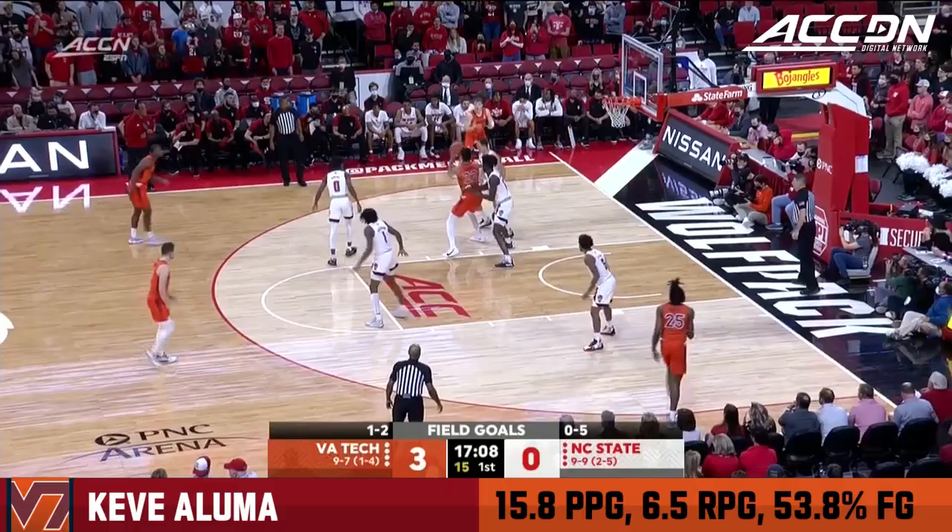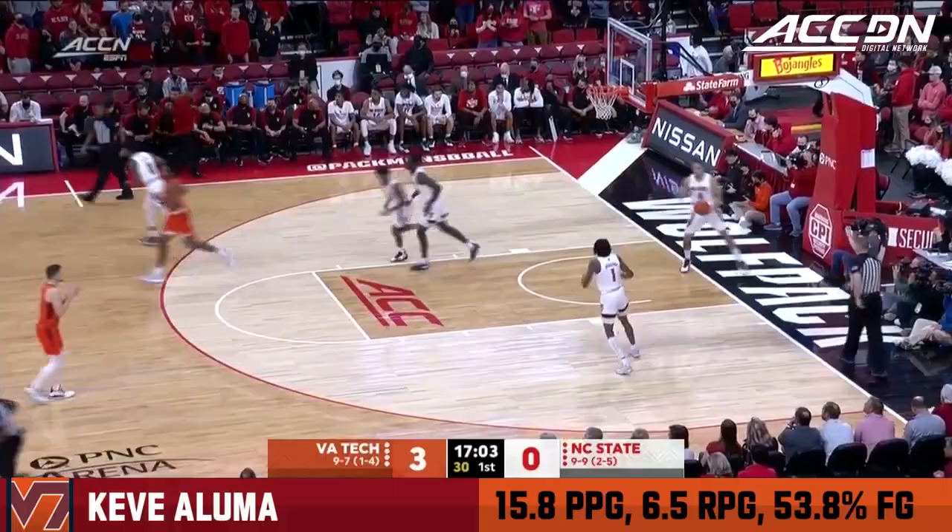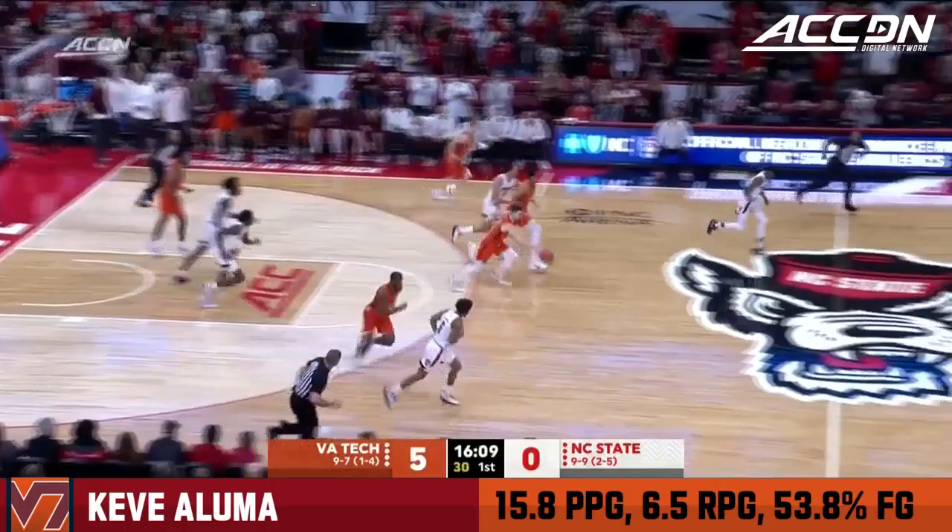Inside to Aluma — this is where he can hurt you. To Keve Aluma, passing off to Justin Mutz for a two. With a head of steam, trying to go coast to coast, and he lost the handle.